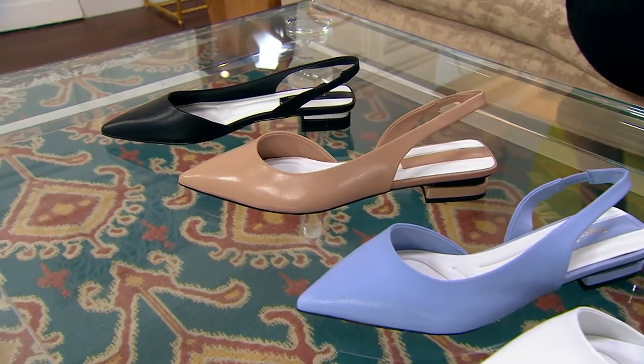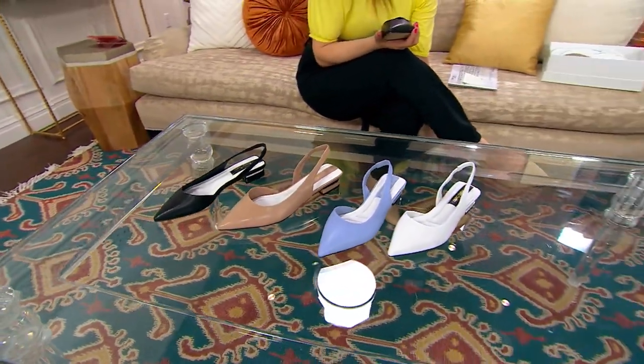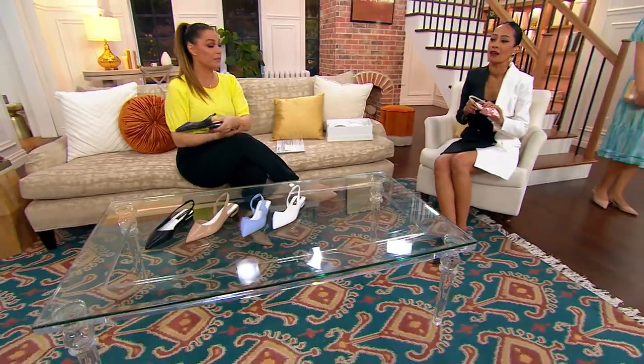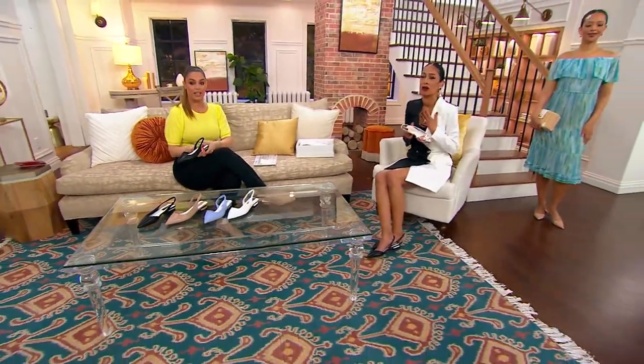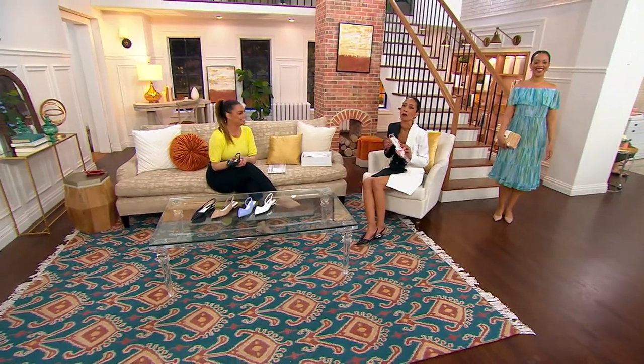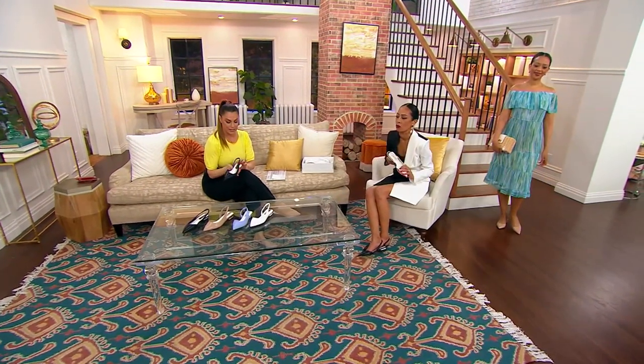This cannot come at a better time. We know spring and summer is all about those outdoor occasions — birthdays, graduations, weddings. Imagine wearing these. I like to party, dancing the night away, and I don't want to kick off the heels. I want to wear it, rock it, and be comfortable in it. These are all wonderful options.